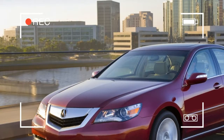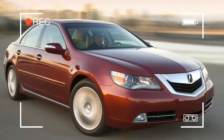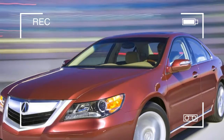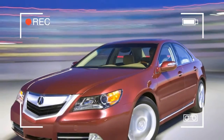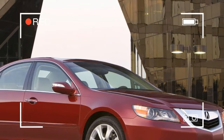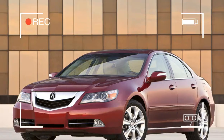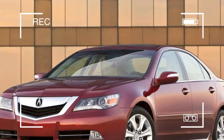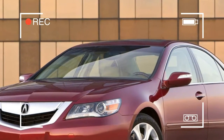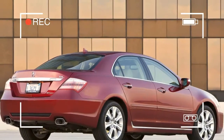The redesigned 2009 Acura RL luxury sedan made its world debut at the 2008 Chicago Auto Show. Featuring bold, sleek exterior styling, an upgraded interior, advanced technologies and powerful new engine, the Acura RL once again pushes the limits of performance, style, and luxury.